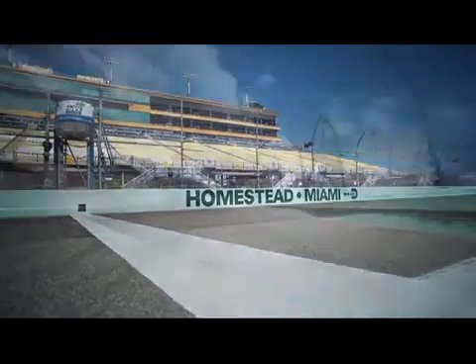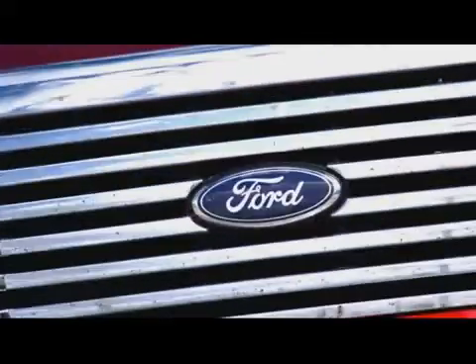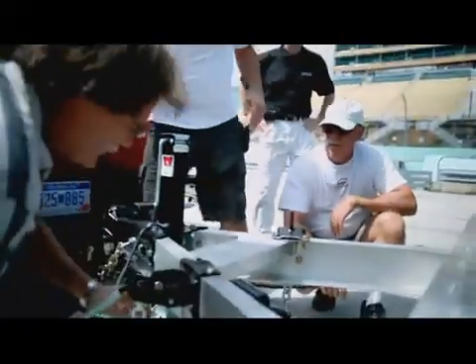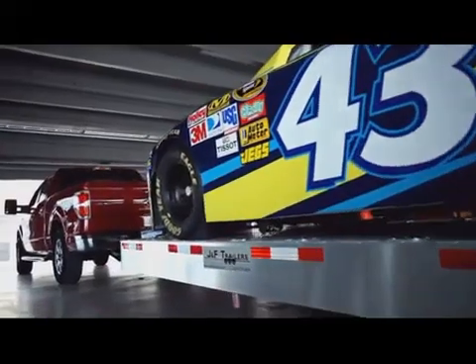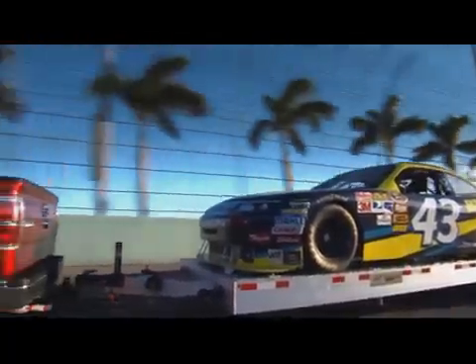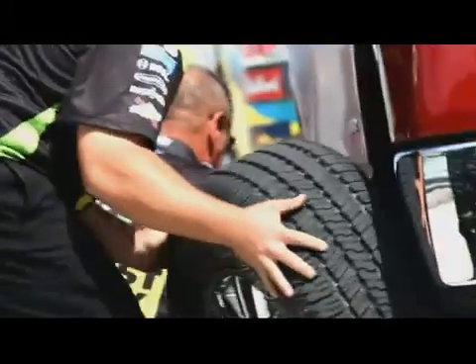Homestead Miami Speedway — the next dish of agony for our F-150 EcoBoost engine. The plan here today is to demonstrate durability and the longevity of this engine. We're hitching up its maximum load, 11,300 pounds, then towing it at full throttle for 24 hours straight, only stopping for fuel and tire changes.